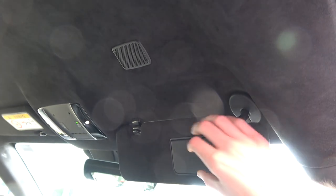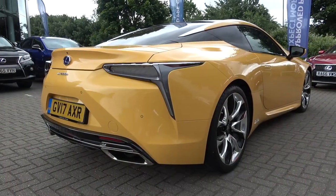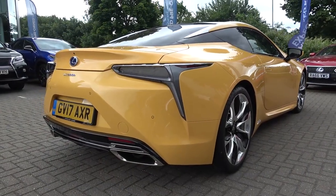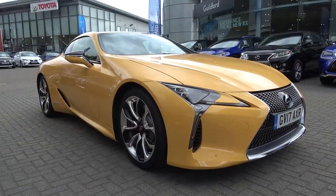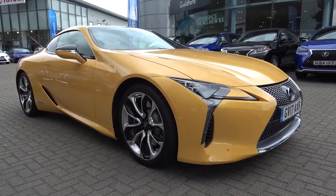We can take a quick look at the sun visors with their illuminated vanity mirrors and the infinity-style rear view mirror. That concludes my in-depth tour of the 2017 Lexus LC500 Hybrid. Thanks again to Lexus Guildford for affording me the opportunity. Please find all their contact details in the description below. Please subscribe for the latest content.